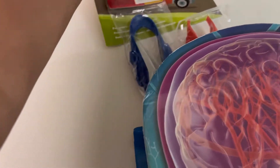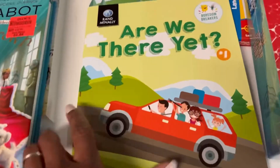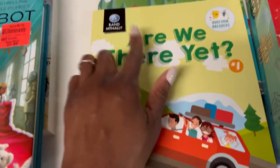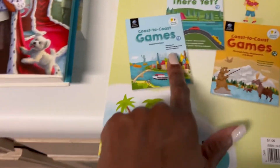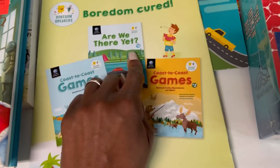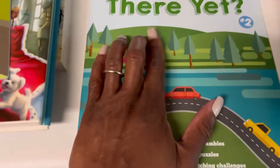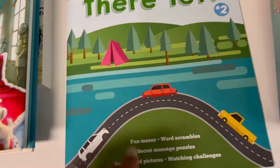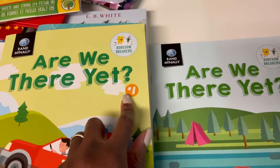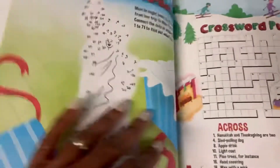I left out Walgreens — if you have a Walgreens, check their school section because they have some really cute things. I got some activity books for the car: 'Are We There Yet,' which is like an I Spy, and coast-to-coast games. There were actually two different volumes — number one and number two — I didn't even realize that. They also had a national park and mountain themed one.